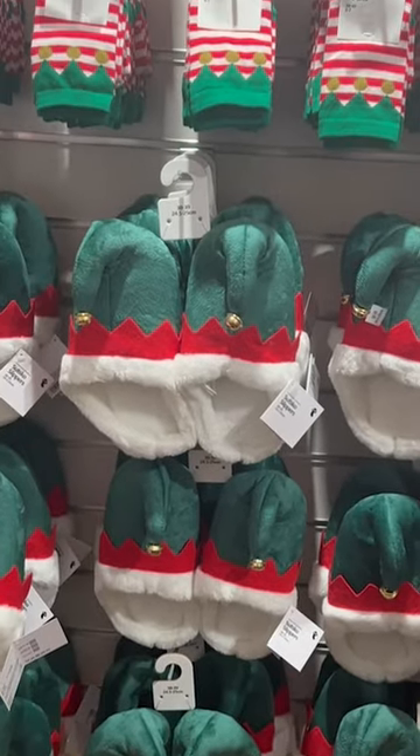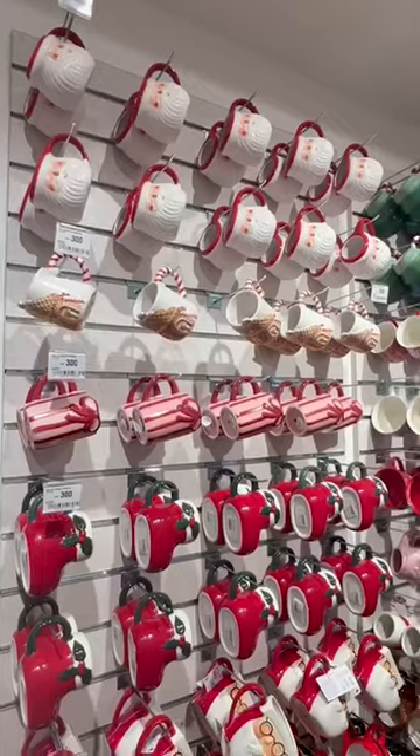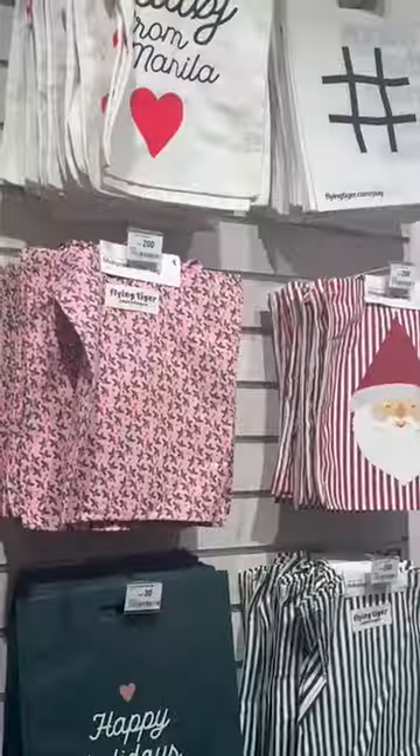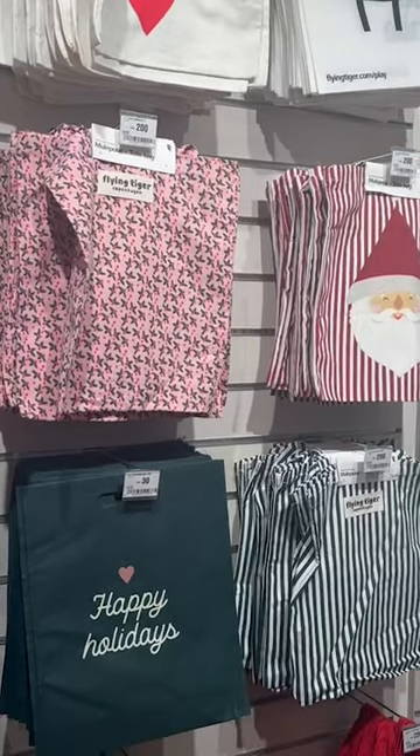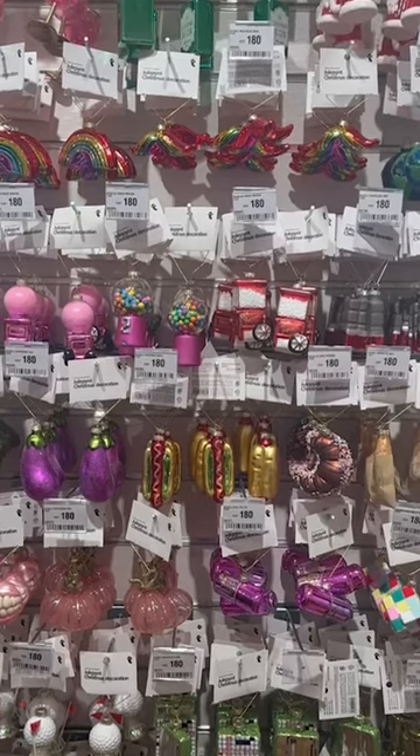A portion of the store is lined with Christmas goods from top to bottom. From themed wrapping paper and thoughtful gifts to charming decor and even a wall of mugs, Flying Tiger Copenhagen is the place to be for all things Christmas. We even spotted a wall of odd but equally delightful tree ornaments.